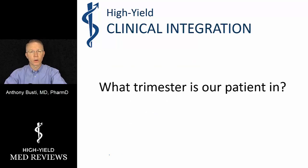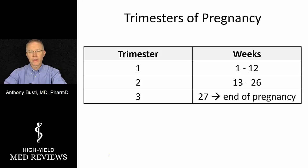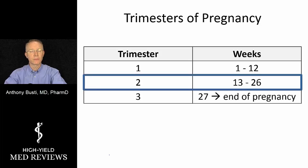Now we have to ask another important question: what trimester is our patient in? The first trimester is the first 12 weeks of pregnancy. From 13 weeks to 26 weeks is the second trimester. The third trimester is everything beyond the 27th week to the time of delivery. Our patient falls into the second trimester, so it's important to recognize that breakdown.